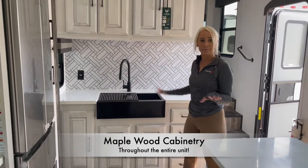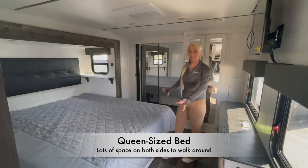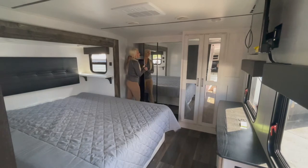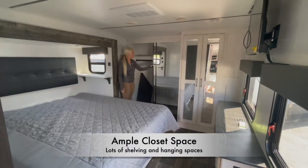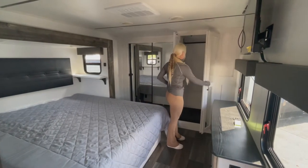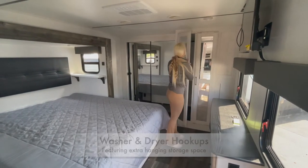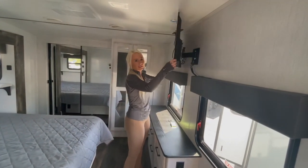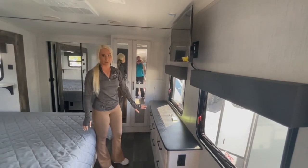Follow me to the back for the bedroom and bathroom. Some features of this room are a full queen-size bed with plenty of room on either side to walk around. There's a full-size closet with double sliding doors with plenty of room for shoes and to hang all your clothes. Inside this little closet is your washer and dryer hookup, also with some extra hanging storage. There is also a 30-inch TV mounted on the wall that will move and adjust as you like it, and 100% maple cabinetry in the bedroom.